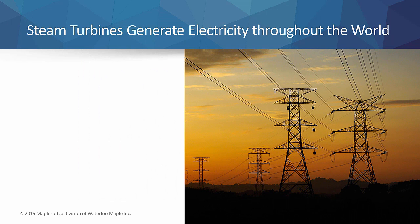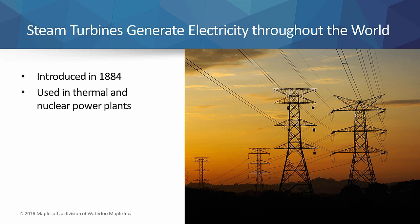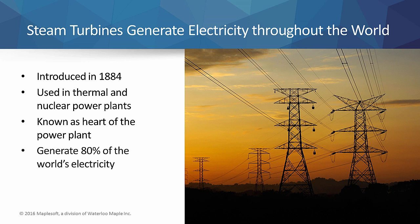The first practical steam turbine was introduced by Charles Parsons in 1884. Today, steam turbines are used to generate electricity in thermal and nuclear power plants. They are known as the heart of the power plant, currently generating about 80% of the world's electricity.